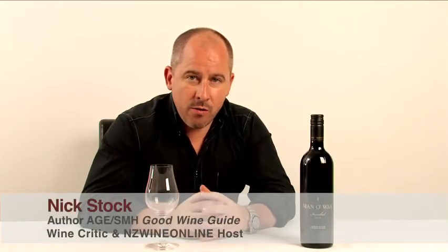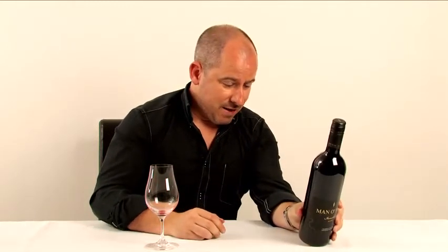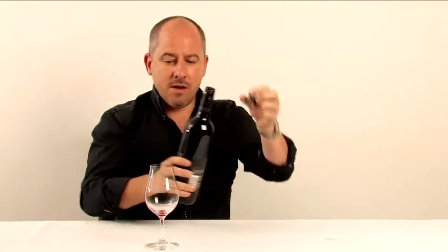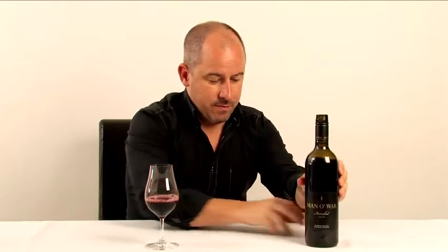We're tasting another Bordeaux style red, and I very nearly threw down a harker at the start of this tasting note, because this is the Man O' War Iron Clad. It ain't going to be a little fun fruity style red — we've got ourselves a serious five-way Bordeaux blend. 2008 vintage: roughly half Merlot, a third Cab Franc, 10-ish percent Malbec, same for Petit Verdot, and a little hatful of Cabernet Sauvignon. Man O' War Iron Clad.